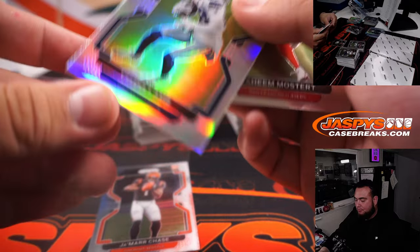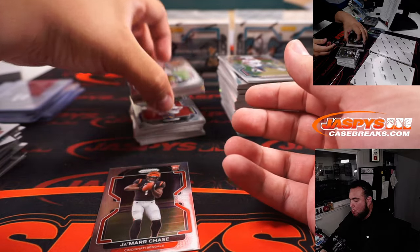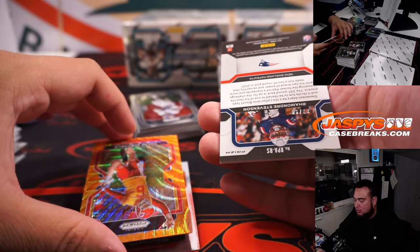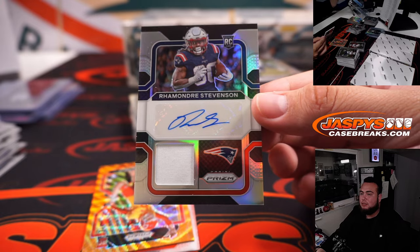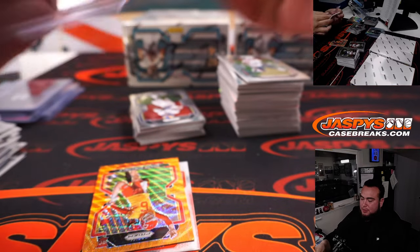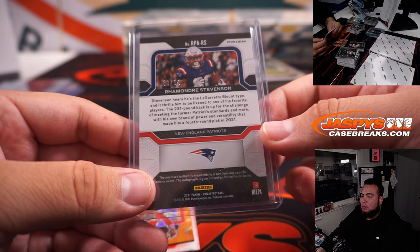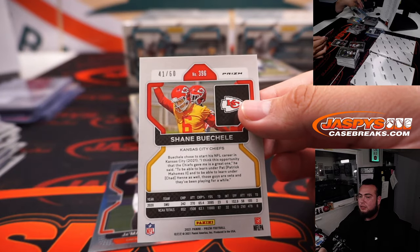CD Lamb. I thought that was a freaking Mac Jones for a second, but it's Ramondre Stevenson patch autograph. So it seems like there's been two of those in every case. And then we got Shane Buscelli — it's 60.